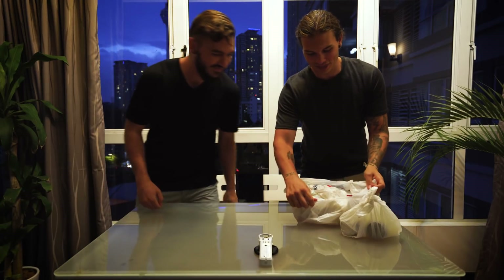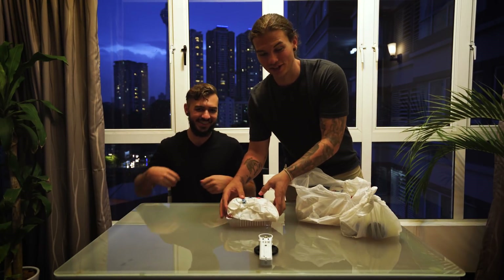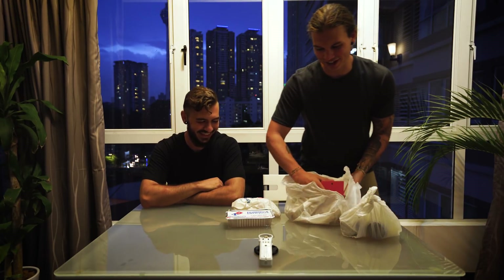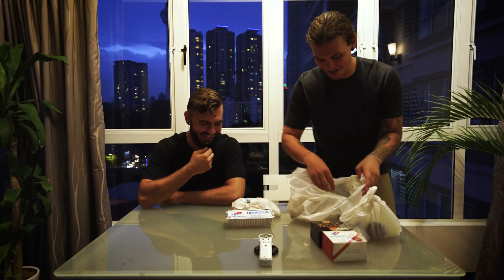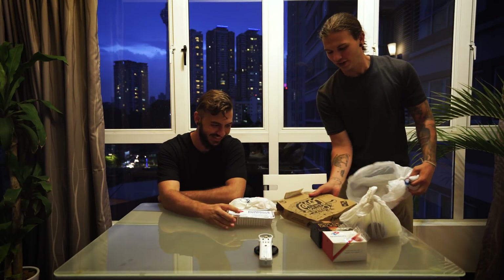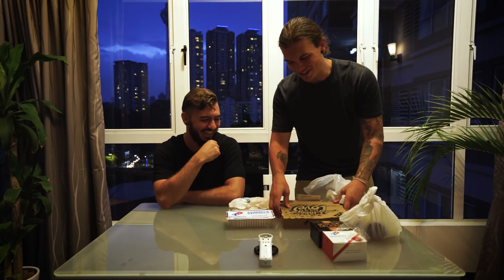So the weird thing is, this Domino's is much, much different than the Domino's in America. We're gonna try this thing out and I just wanted to kind of show you what it's all about. First of all, the pizza is tiny. That's a medium — it's like a personal pan. A medium pizza.